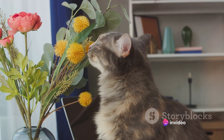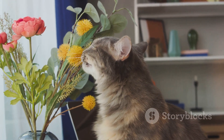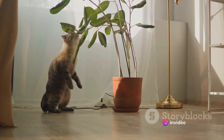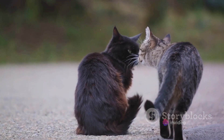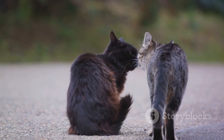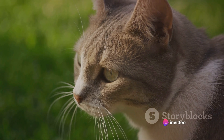Moving on to the second theory, it revolves around a cat's keen sense of smell. The olfactory cues theory suggests that cats can detect and remember a wide range of scents. They then use these scent memories to create an olfactory map of their surroundings. Have you ever noticed how your cat sniffs around, especially in unfamiliar territory? That's them gathering information and creating a scent blueprint in their mind. It's like they have their very own aromatic GPS.